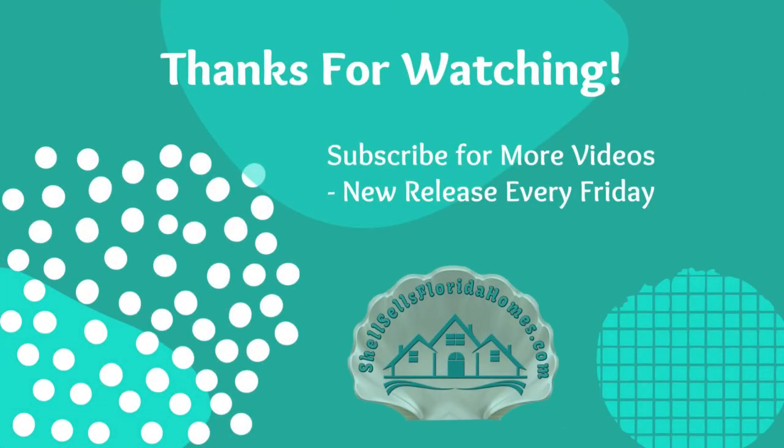That's it! If you'd like to arrange a private showing or get more information, feel free to reach out to me. I'm Michelle Curtin with Cartwright Realty — shellsellsfloridahomes.com. My contact information is below. I'd be happy to help you with all of your real estate needs. Be sure to check out the next video — I'll see you next time!